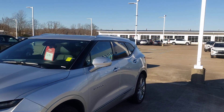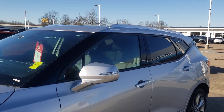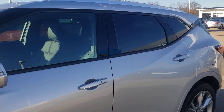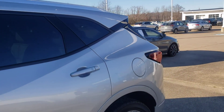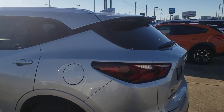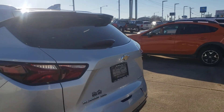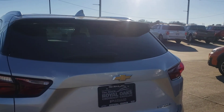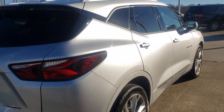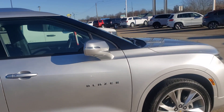2019 Blazer Premier all-wheel drive, it's only got about 11,000 miles on it. It's kind of a weird deal — we had a person that ordered it, went and got it from New Mexico and brought it back, and then we had a brand new one come in and they took the brand new one instead. So we're kind of buried in this — we've got $47,900 in it.